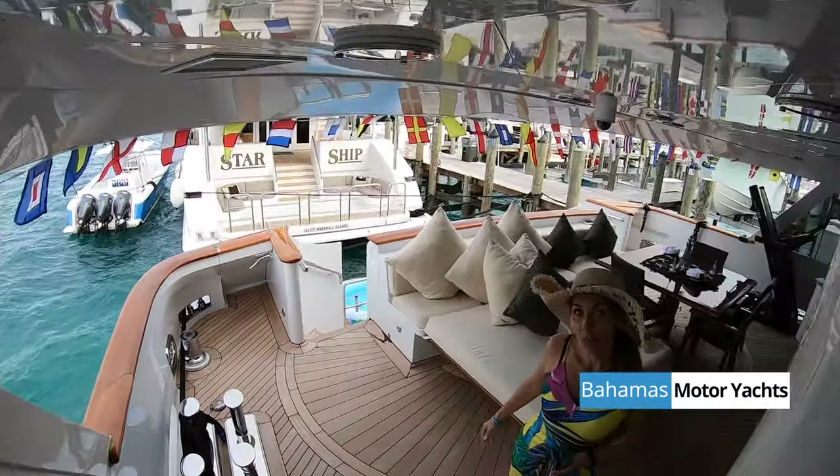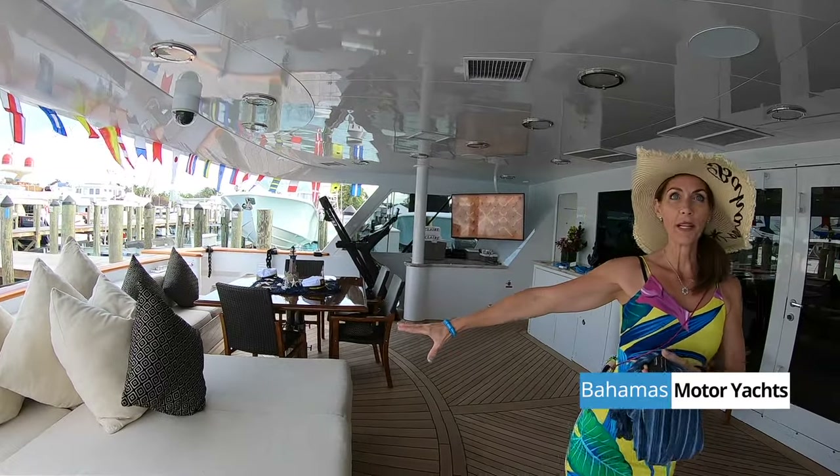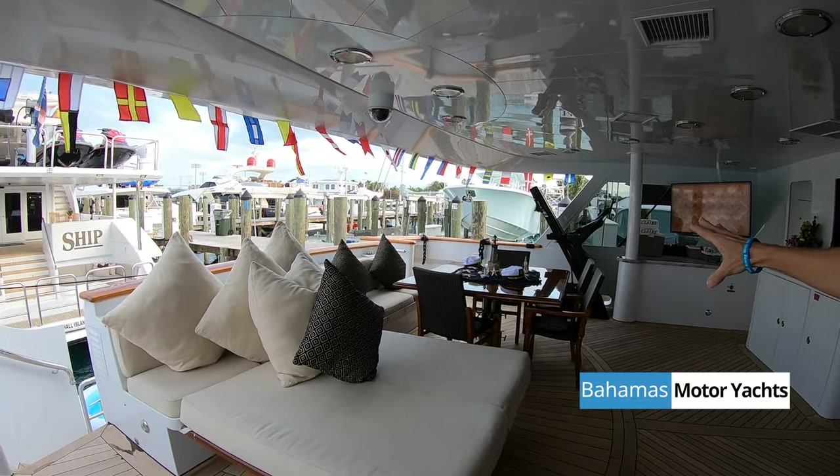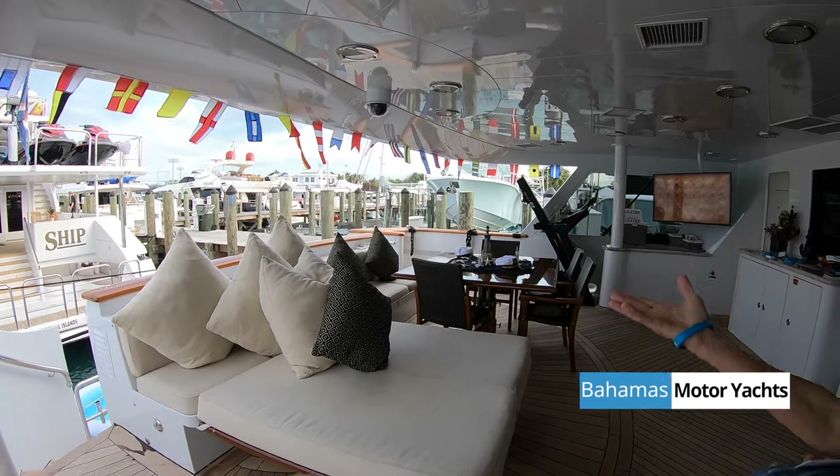This is the last outdoor space — our main aft deck. What's wonderful about this space is that table has a mate: it can rise up and become another table.